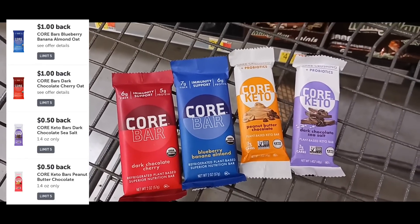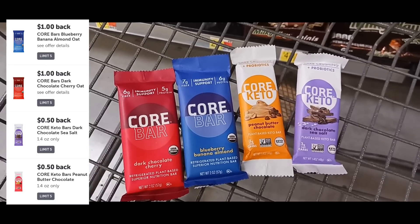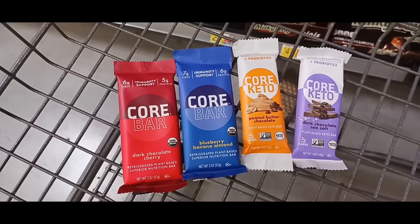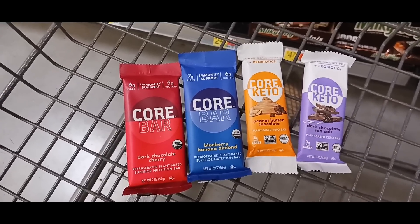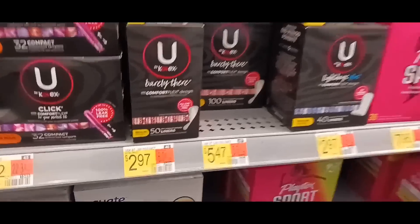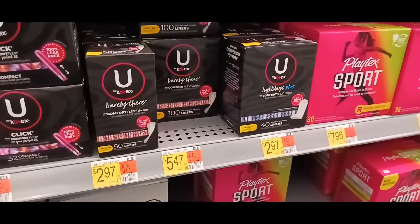This next set of deals is on the Core Bars, priced at $2.18. You're getting back a dollar for the regular Core Bars and 50 cents for the Ketos on Ibotta, plus there's still the Merryfield rebate making them free. The regular Cores are a $1 money maker and the Ketos are a 50-cent money maker.